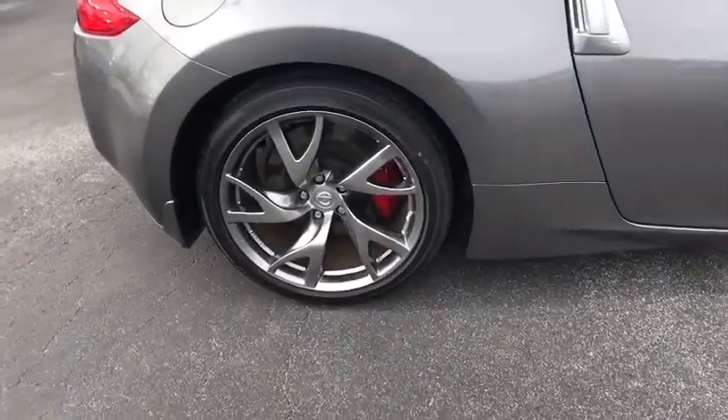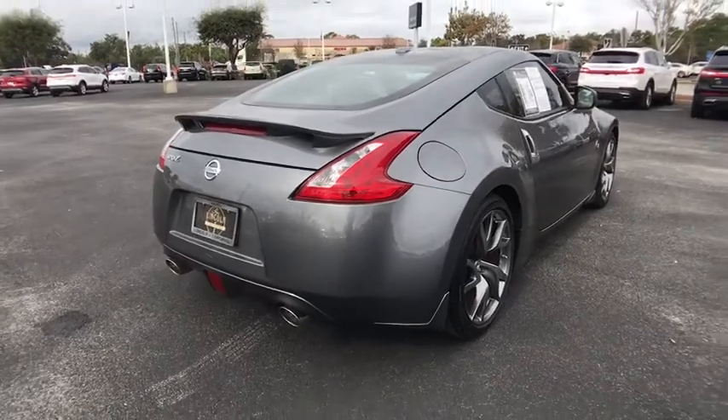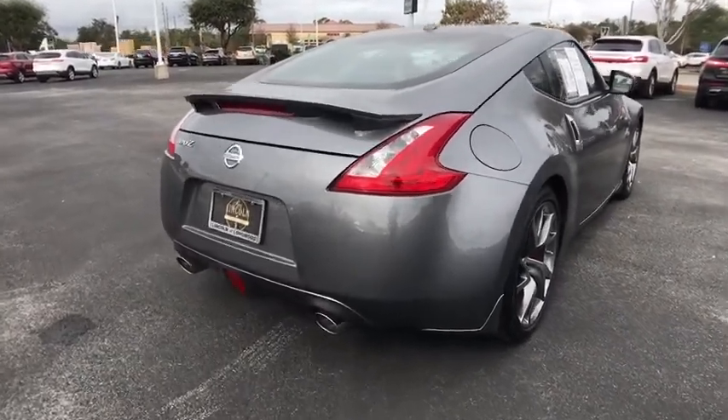Traction control, stability control, anti-lock braking system, steering wheel audio controls, keyless entry, Bluetooth.